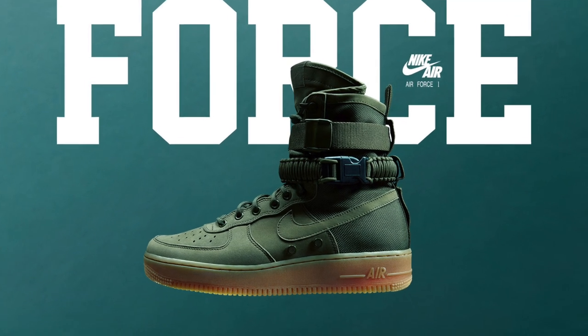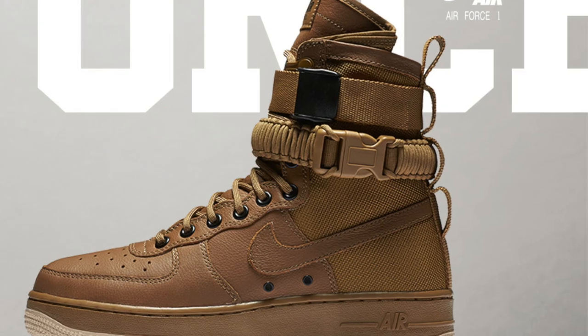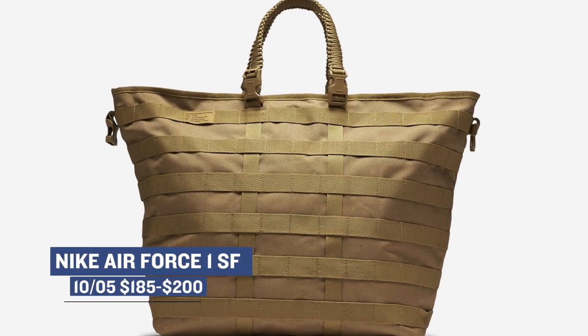One of the craziest releases dropping this weekend is the Nike Air Force One Special Forces. They actually have a few colorways dropping and they extended the ankle and added some straps. They have pairs for both men and women and some pairs actually come with a bag. The pricing for those is between $185 and $200.